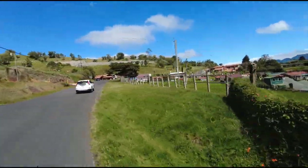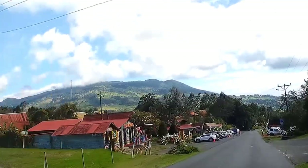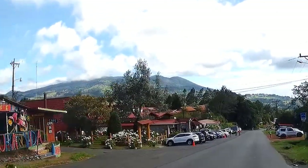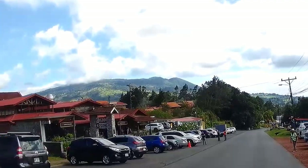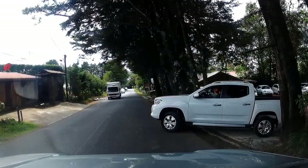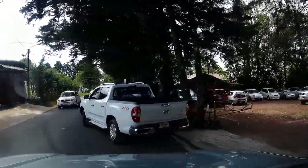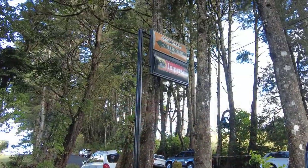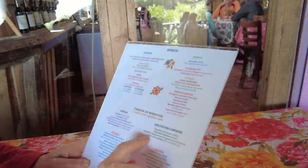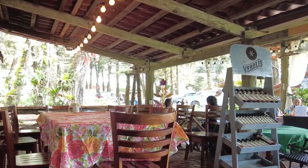On the way out you're going to pass through the town of Fraijanes, which is known for its strawberry cultivations and the Fraijanes Lake recreation area. This is also a great place where you're going to find options for food. They mostly focus on Costa Rican meals — one of our favorites is Chubascos, and this is where we stopped for lunch. I will leave a link in the description to Chubascos and their menu for those of you that want to try some typical Costa Rican food at reasonable prices.